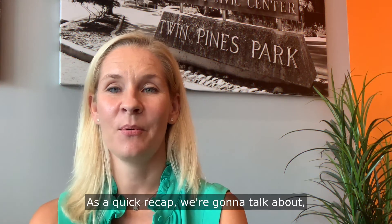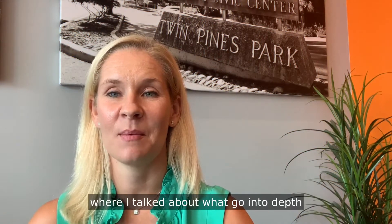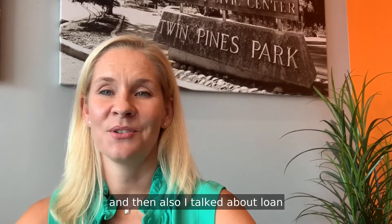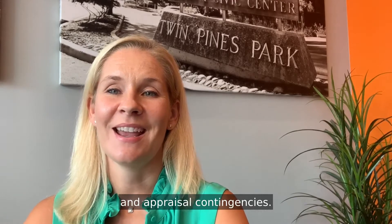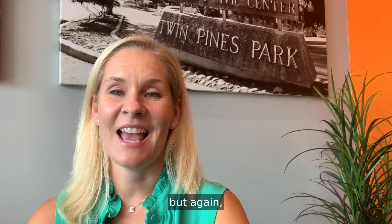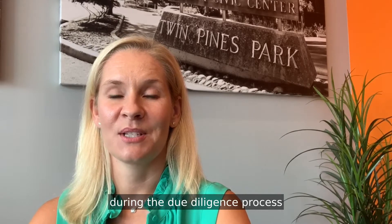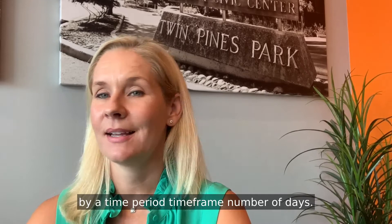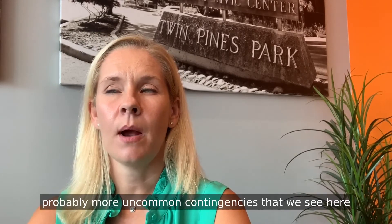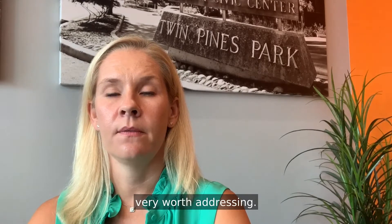As a quick recap, if you'd like to watch the prior two weeks' videos about contingencies where I go into depth about what contingencies are, the property inspection contingency, and loan and appraisal contingencies, you can see the links to those videos here. A contingency is a condition that needs to be met during the due diligence process when you're purchasing a home, dictated by a time period — a number of days. This week I am tackling three of the probably more uncommon contingencies that we see here on the peninsula, but very worth addressing.